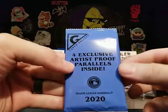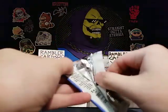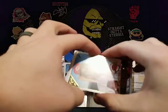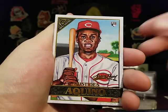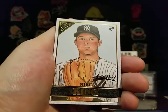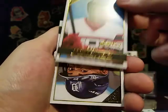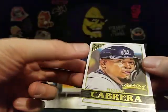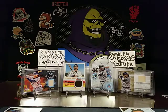And then our four exclusive artist proof parallels — so here's where we want those big name rookies. Alright, you ask and you shall receive: we got an Aquino, Mike King, Eloy Jimenez, and Miguel Cabrera. Those artist proofs are sweet. Look at the Aquino. All in all, pretty decent little blaster box.